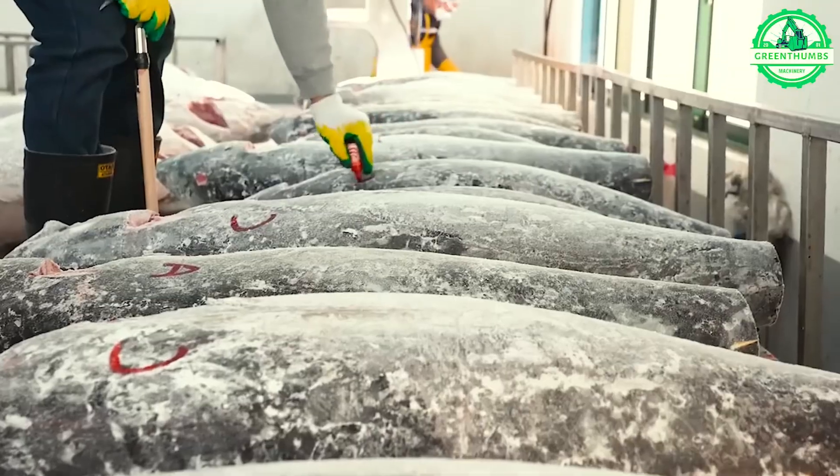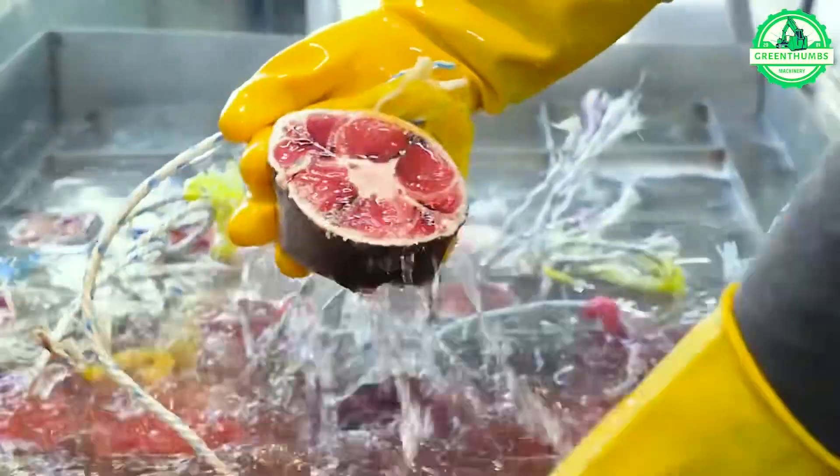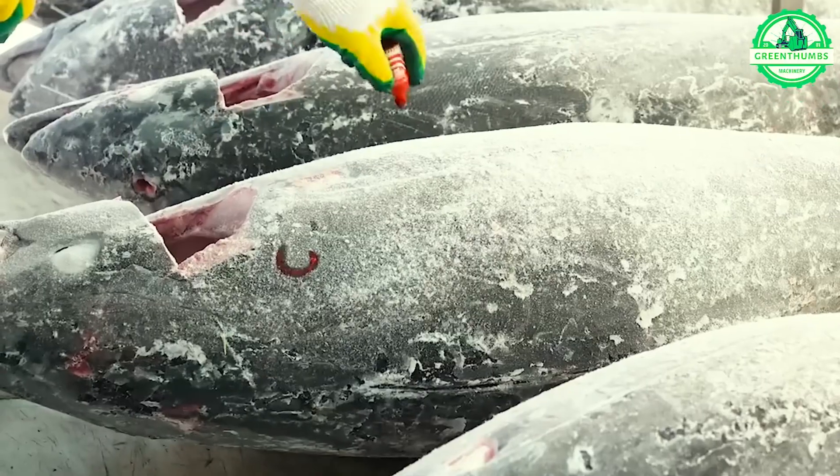Witness the remarkable production at a Korean food factory, where 11,000 tuna fish are processed monthly, resulting in an astonishing output of 20 tons of tuna daily.